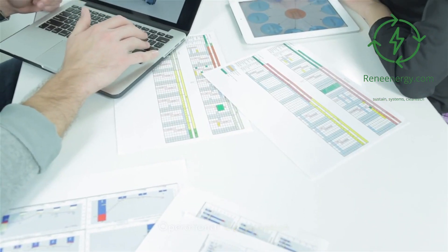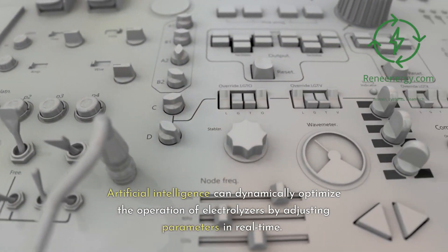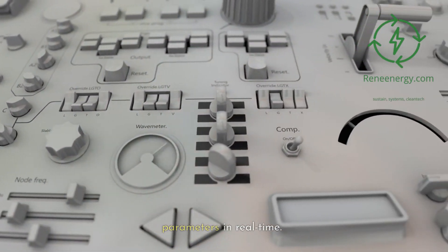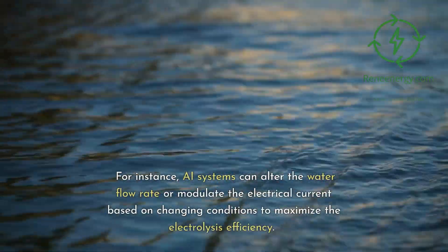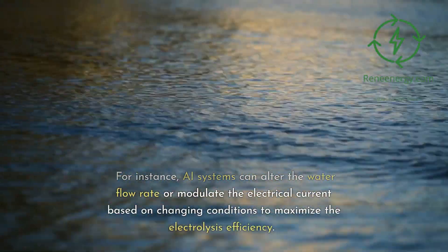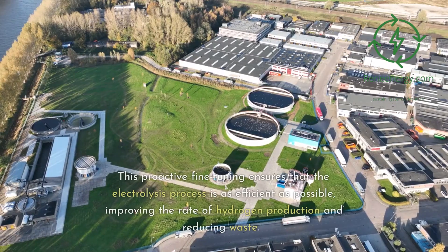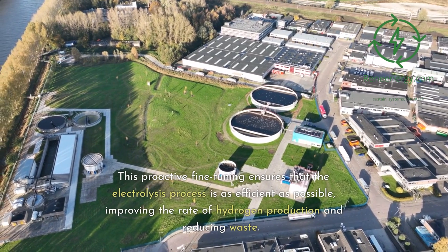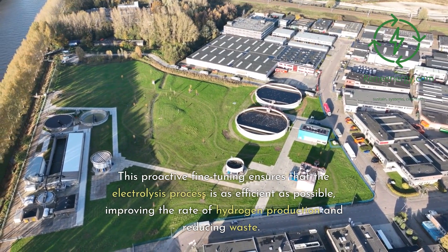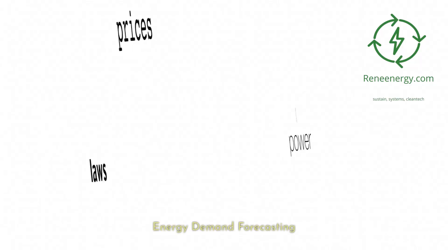Operational optimization. Artificial intelligence can dynamically optimize the operation of electrolyzers by adjusting parameters in real time. For instance, AI systems can alter the water flow rate or modulate the electrical current based on changing conditions to maximize the electrolysis efficiency. This proactive fine-tuning ensures that the electrolysis process is as efficient as possible, improving the rate of hydrogen production and reducing waste.